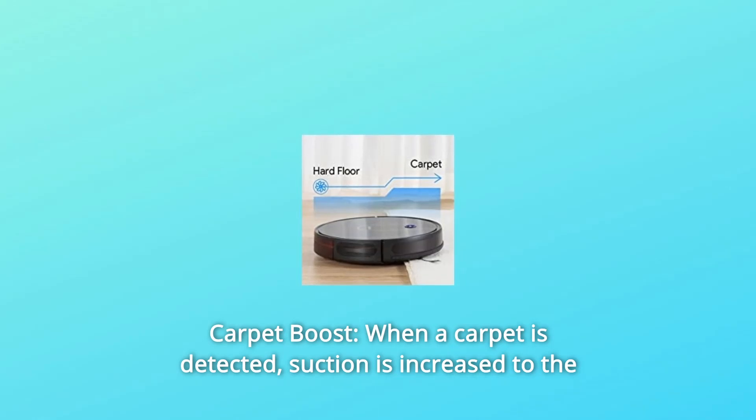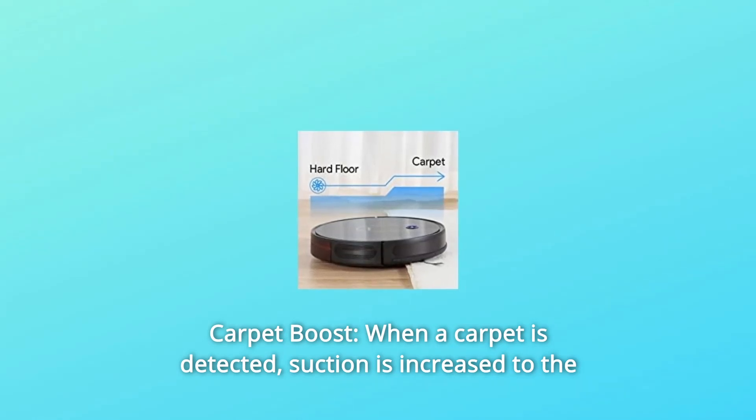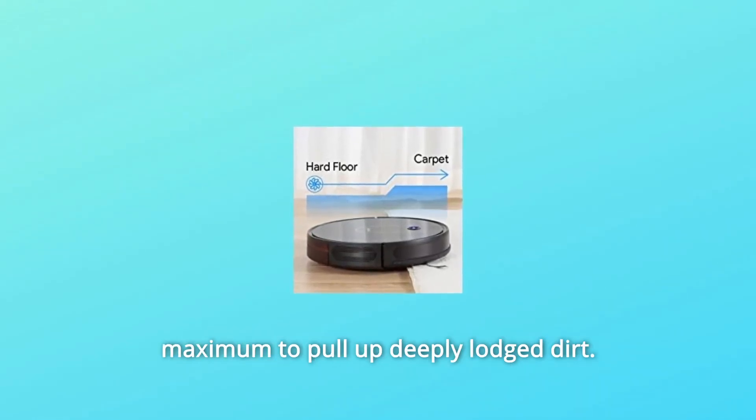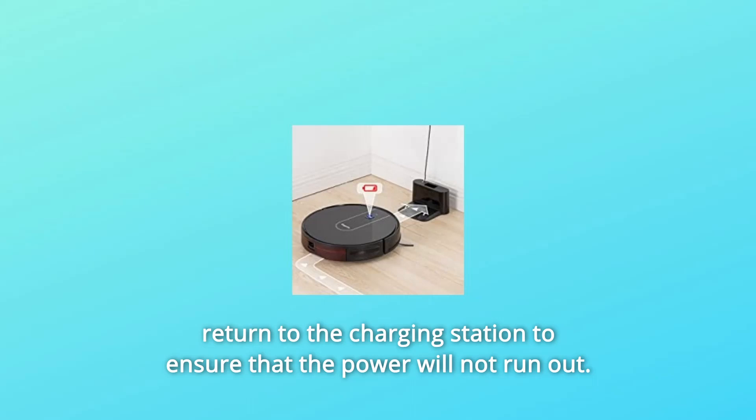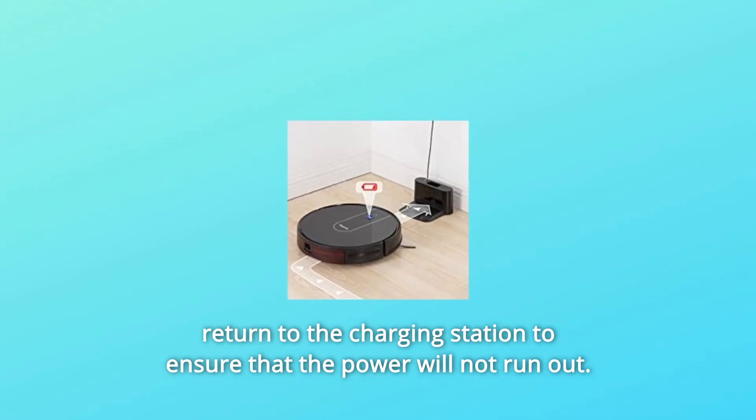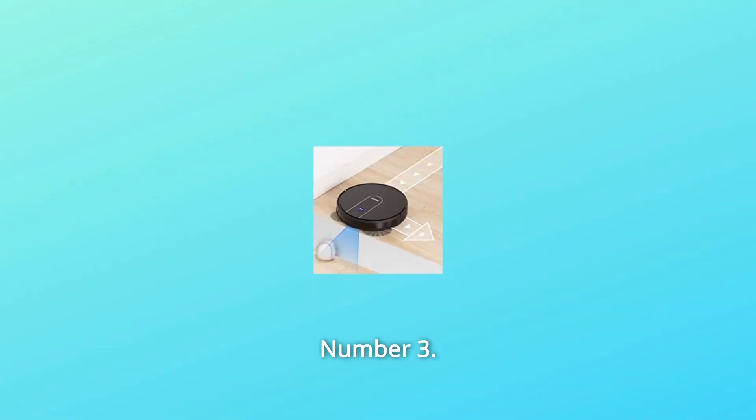Number 1: Carpet Boost — when a carpet is detected, suction is increased to the maximum to pull up deeply lodged dirt. Number 2: Automatic Charging — when the battery power is low, it will automatically return to the charging station to ensure that the power will not run out.